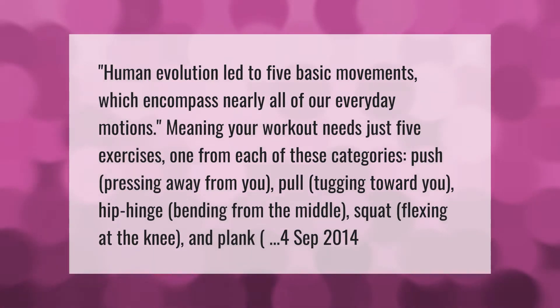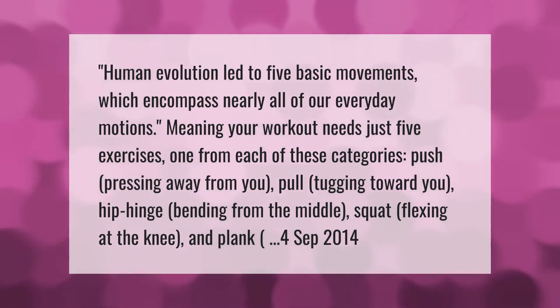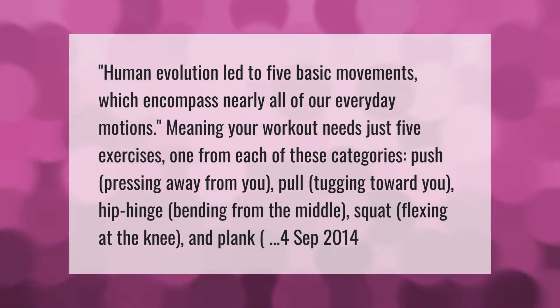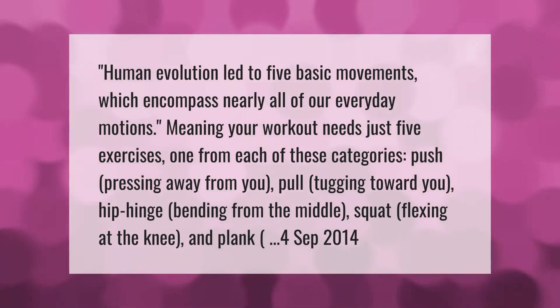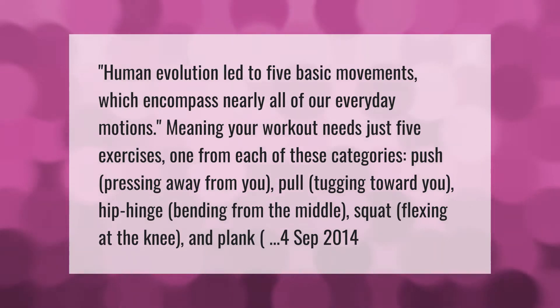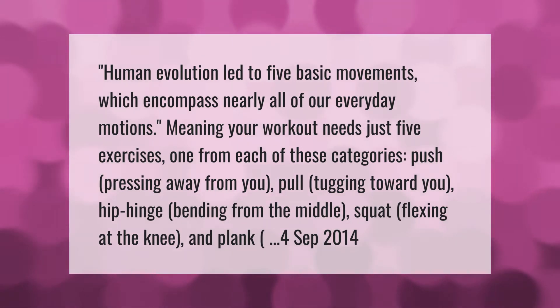Human evolution led to five basic movements which encompass nearly all of our everyday motions, meaning your workout needs just five exercises — one from each of these categories: push (pressing away from you), pull (tugging toward you), hip hinge (bending from the middle), squat (flexing at the knee), and plank.